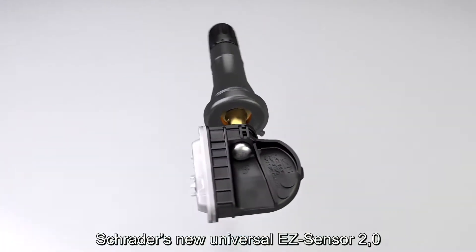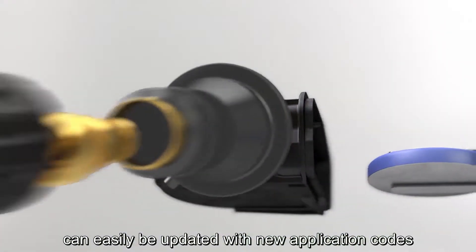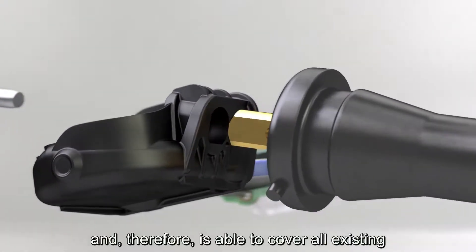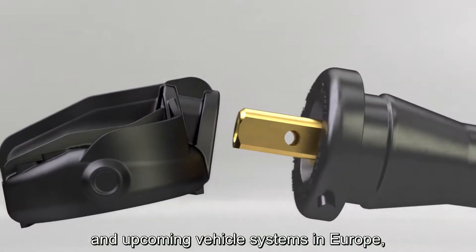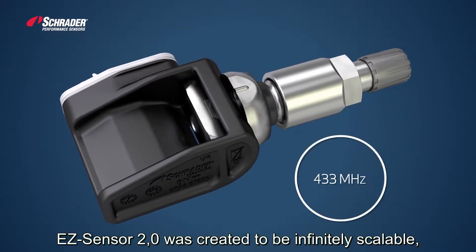Schrader's new universal EasySensor 2.0 can easily be updated with new application codes, and therefore is able to cover all existing and upcoming vehicle systems in Europe. EasySensor 2.0 was created to be infinitely scalable.